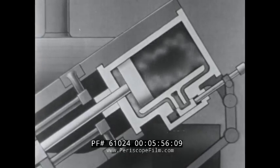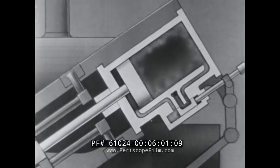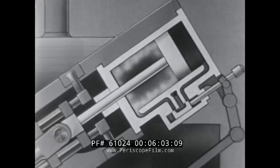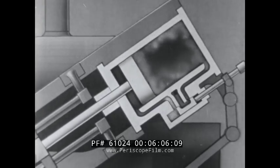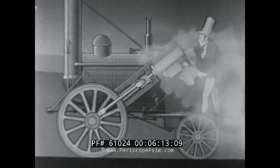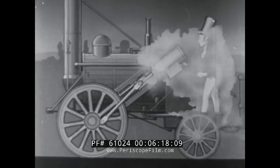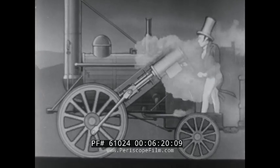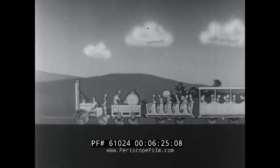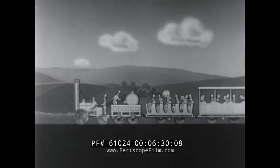Instead of using the pressure of the atmosphere to push the piston down, the force of steam was used to push it both up and down — steam at a pressure many times greater than that of the atmosphere. At last man had discovered the secret of the power of steam. And in the years that followed, the railway spread all over the face of the world, carrying with it the products of commerce and bringing mankind closer together.